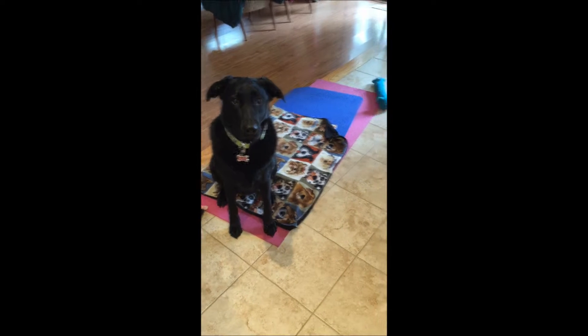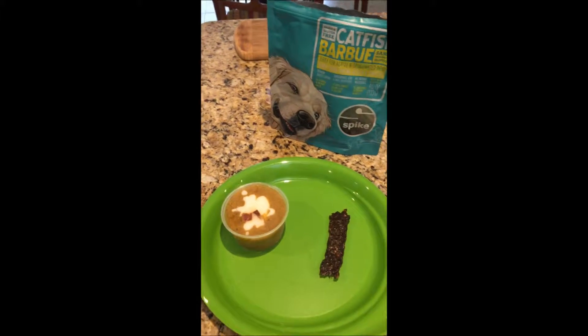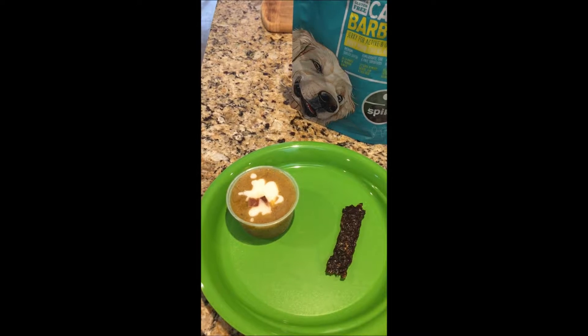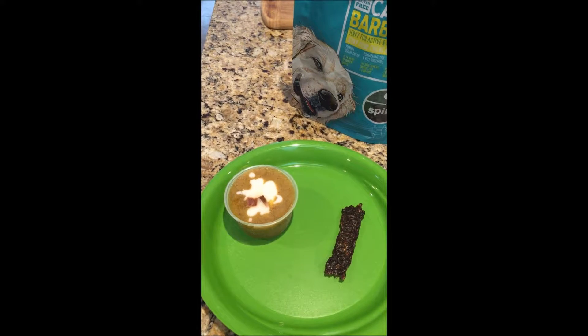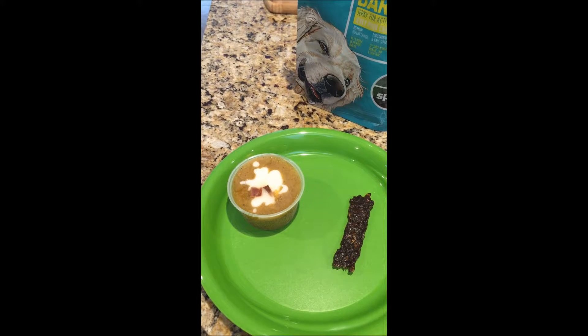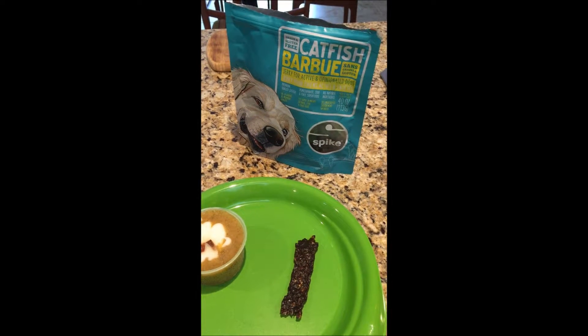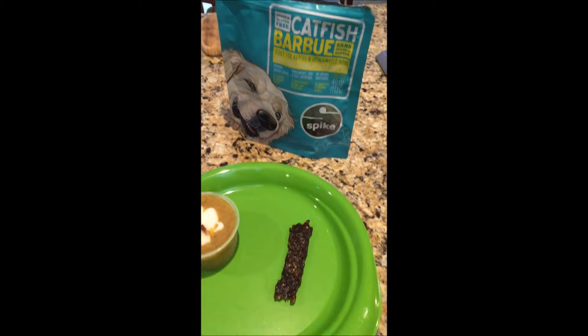Okay, this is the taste test. Daisy will choose between homemade ice cream made with sweet potato, zucchini, and Greek yogurt, topped with a little piece of turkey jerky, or the new Petcurean Catfish Barbecue Treats.